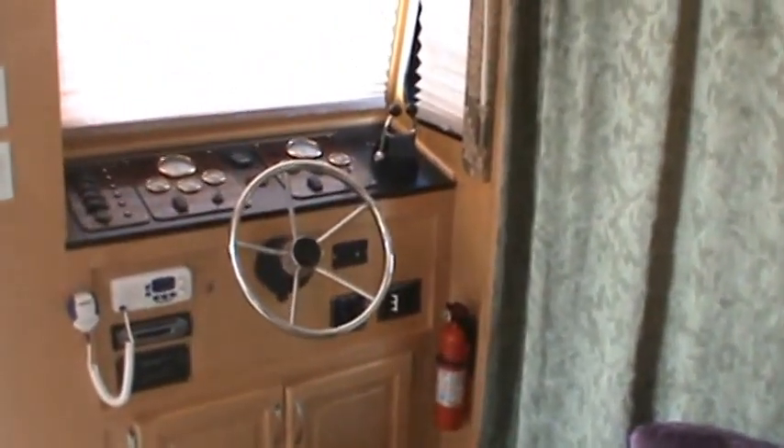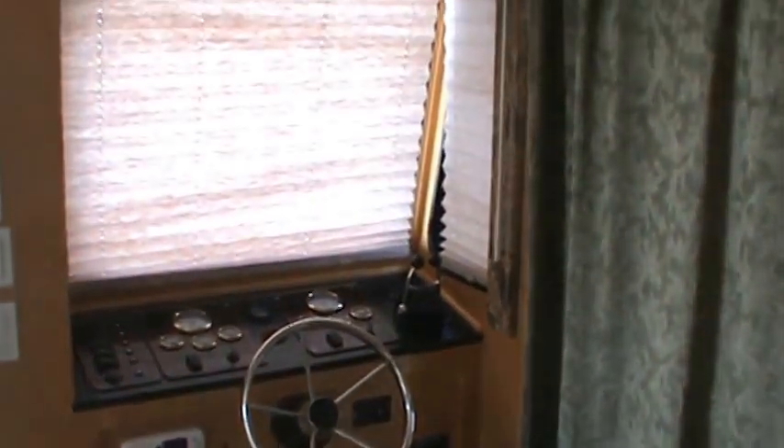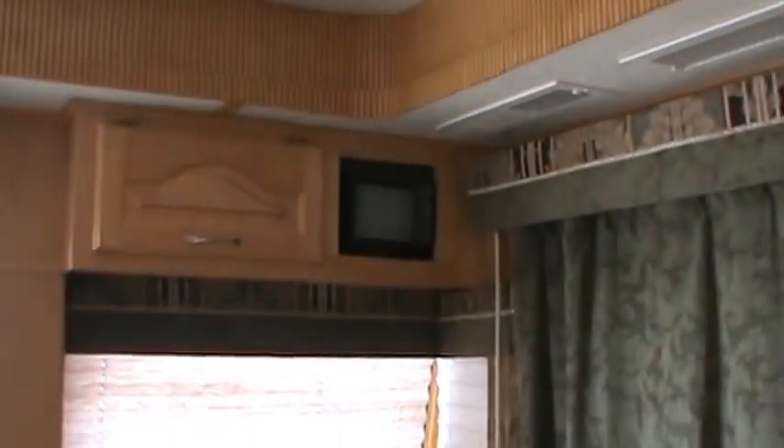The indoor helm station does have bow thrusters and stern thrusters. It's powered by twin outboards, and it does have a backup camera as well.